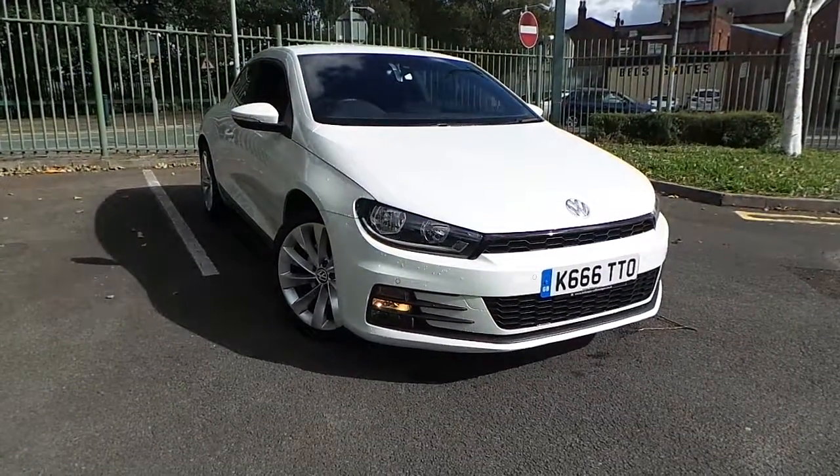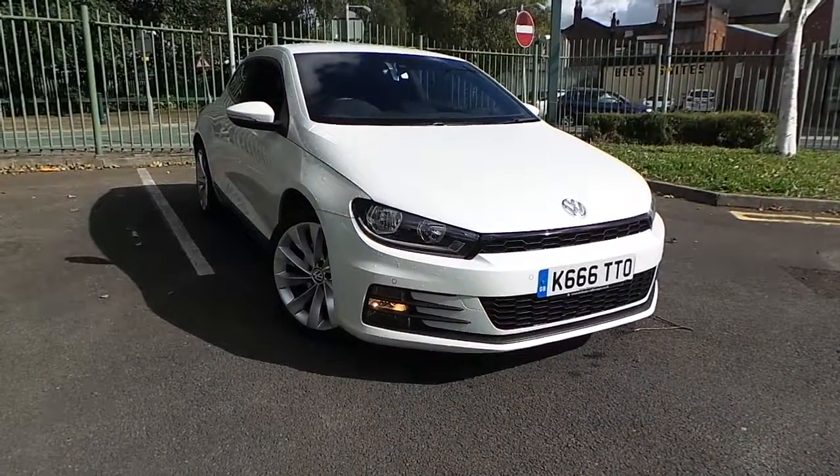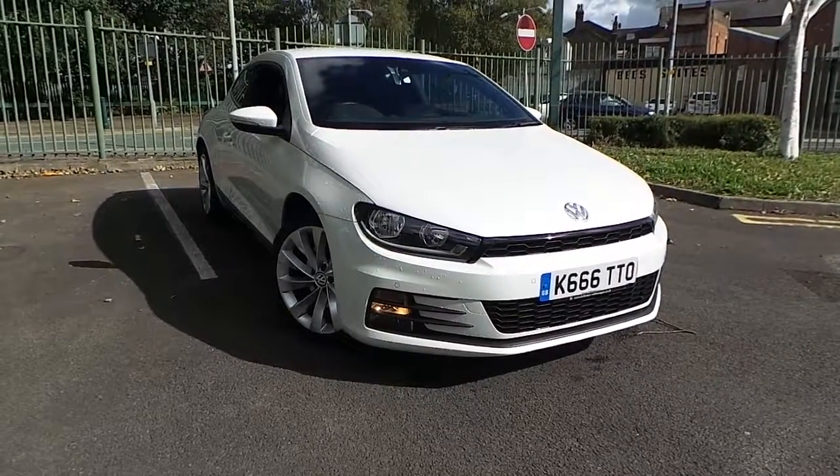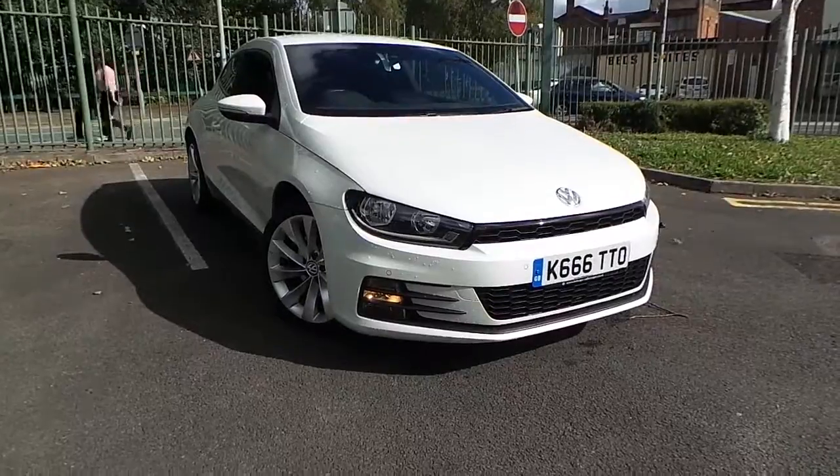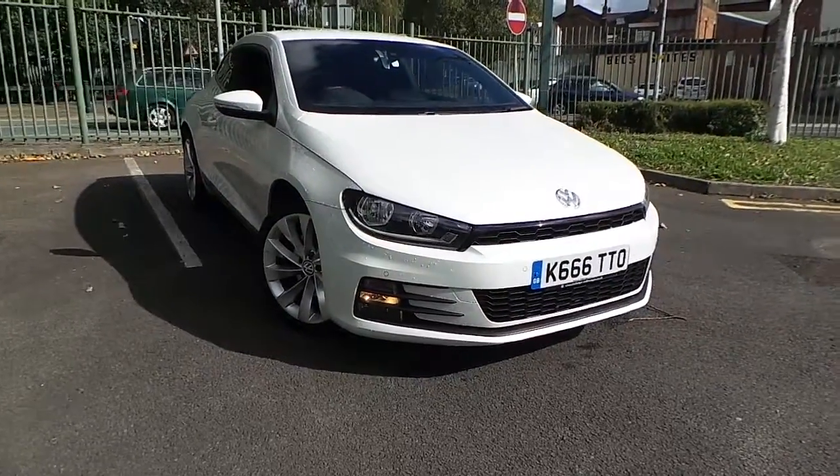Welcome to this vehicle presentation here at Pentagon Vauxhall in Manchester. Today we have for you a Volkswagen Sirocco — it's a 2 litre TDI, finished in white.